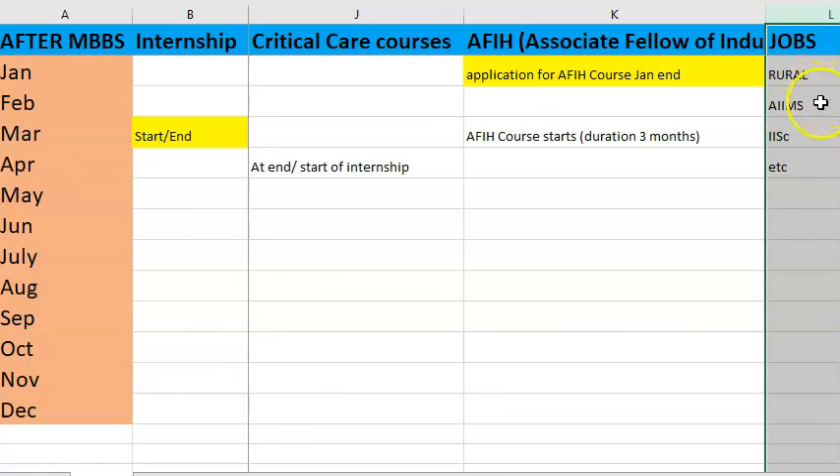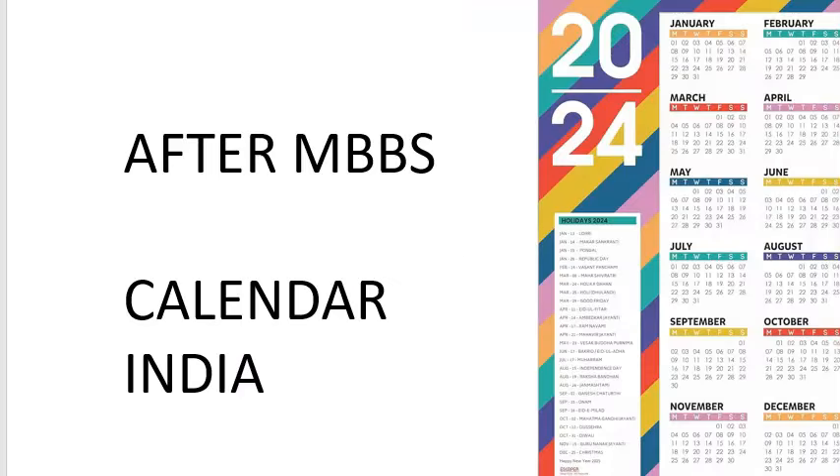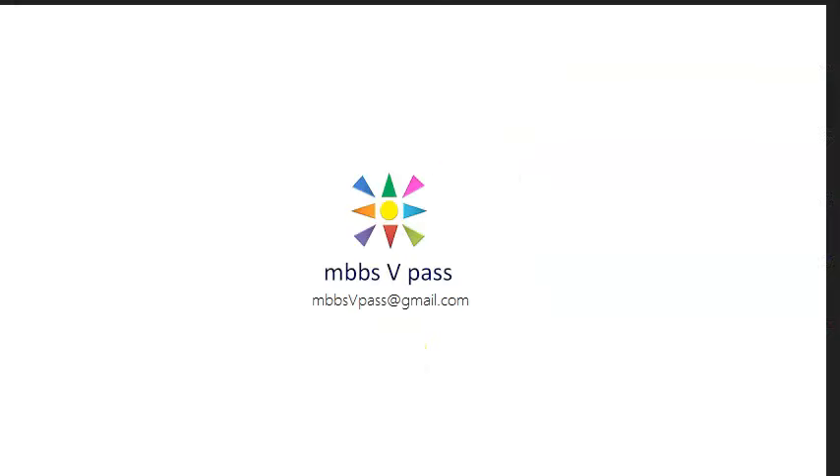Jobs — whether rural service from your state, AIIMS, or anywhere else — have fluctuating dates, so don't depend too much on fixed timelines. After MBBS there are so many options; there is no need to depend only on MD/MS courses. You can explore, blend paths, and even if you go a different route you can always come back to MD later.